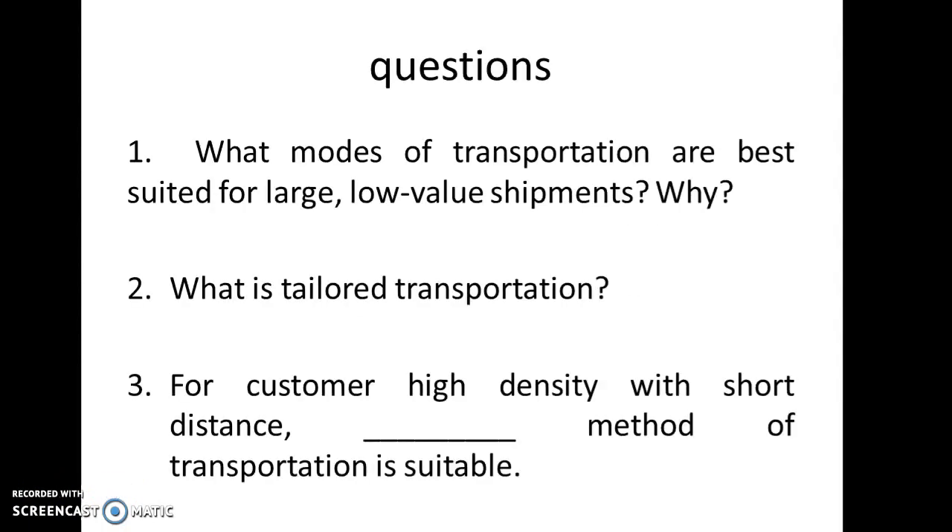The first question is: what modes of transportation are best suited for large low-value shipments, and why? The answer is, for large low-value shipments where the freight charge is very low, we may use train or water transport depending on the destination. Sometimes we can use trucks as well, that is intermodal. The ultimate aim is to reduce transportation cost because the product is of low value but quantity is very large.